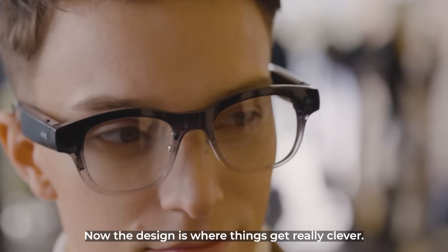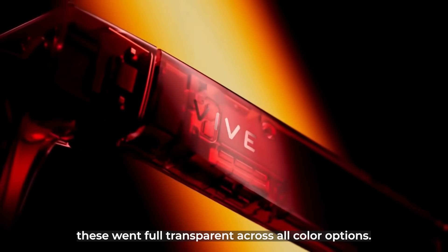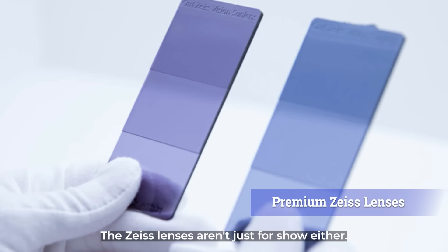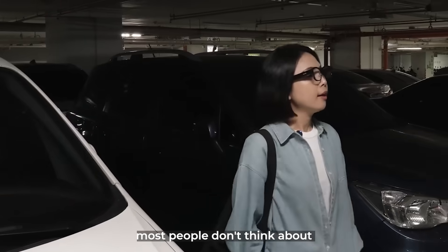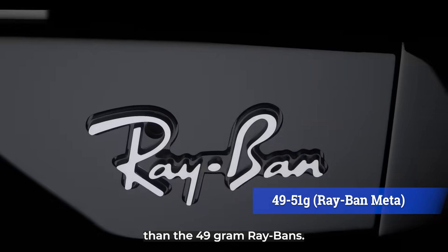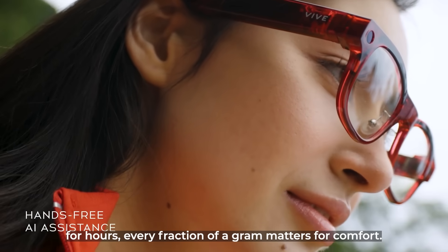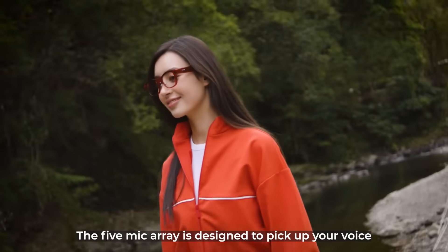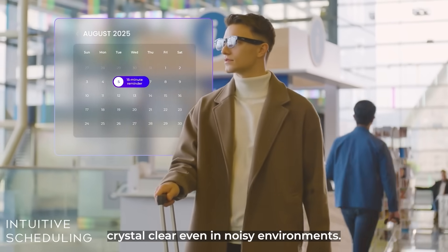The design is where things get really clever. Instead of trying to look like traditional sunglasses, these went full transparent across all color options — a techie yet refined aesthetic that screams premium without being obnoxious. The Zeiss lenses provide legitimate UV protection that actually works. Weight distribution is something most people don't think about until they're wearing glasses all day. At 48.8 grams, these are slightly lighter than the 49-gram Ray-Bans — every fraction of a gram matters for comfort. The audio system promises clearer sound with better bass response, and the 5-mic array is designed to pick up your voice with high accuracy, making voice commands and calls crystal clear even in noisy environments.